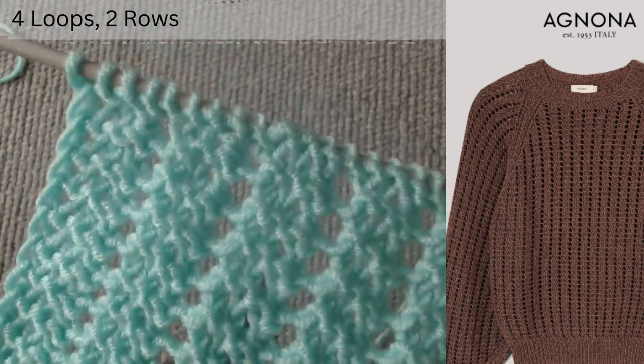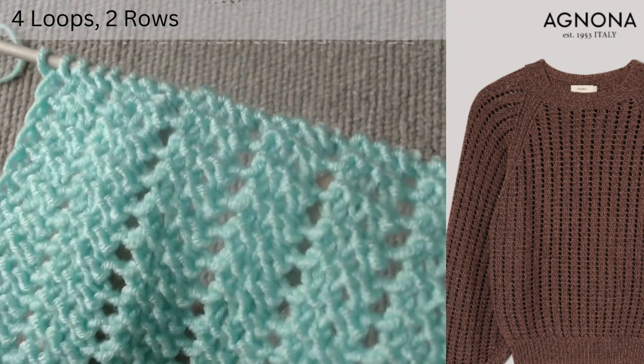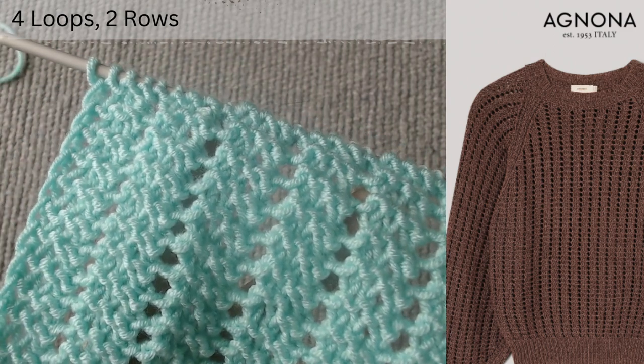To begin with, you should cast on several stitches that are a multiple of 4, plus 2 edge loops.